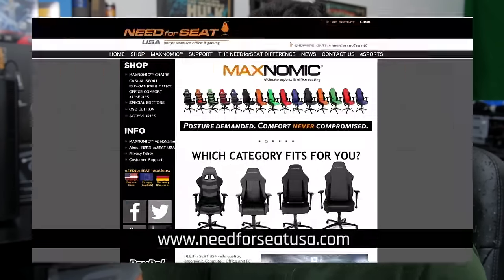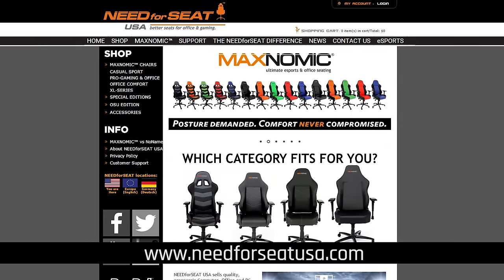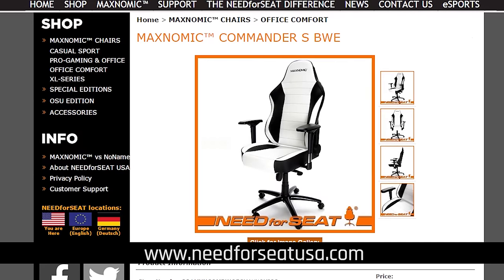Awesome Sauce Network's coverage of CES 2016 is brought to you by Need for Seat. Go to NeedForSeatUSA.com for the ultimate gaming chair selection for your desk and office. I'll be ordering mine as soon as I take this little guy on a field trip to the meat grinder.